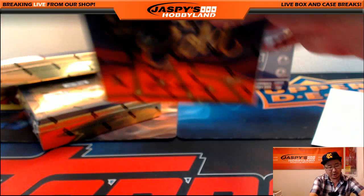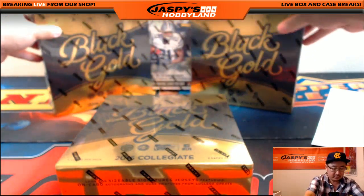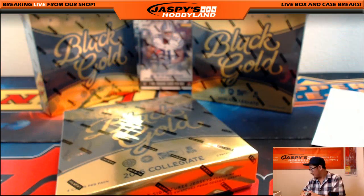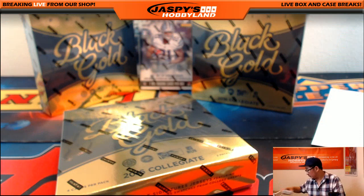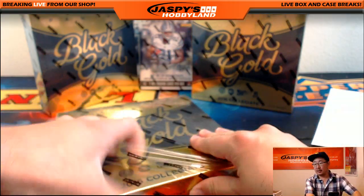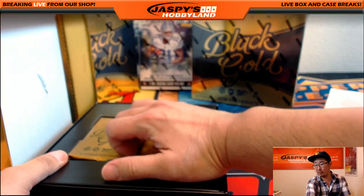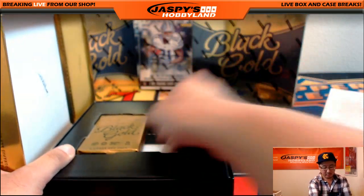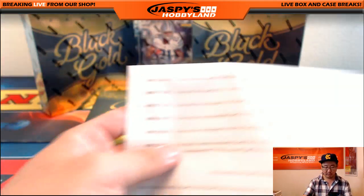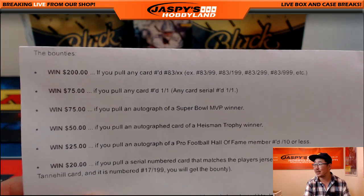Let's do some Black Gold Collegiate. Someone doesn't understand the bounty — basically, if you read the rules, if you get whatever card that's on the bounty list, you can win prizes. So on the website: you can win $200 if you pull any card numbered 83 out of whatever. $75 for one-of-ones. $75 for a Super Bowl MVP winner autograph. $50 for a Heisman Trophy winner auto. $25 for a Hall of Famer auto numbered 10 or less. And $20 if you get the player's jersey number on anything.